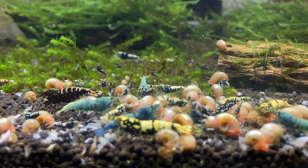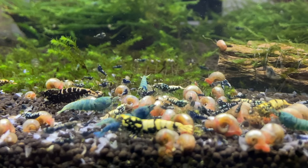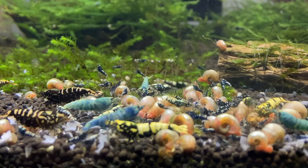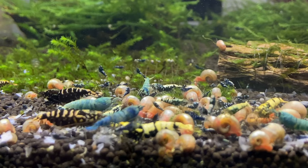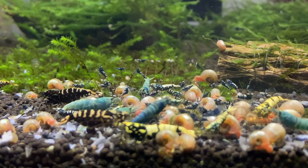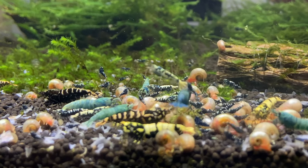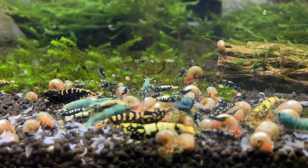If your goal is breeding and maximizing baby survival, the number one 100% safe tank mate is snails. My favorites are ram's horn snails and Malaysian trumpet snails.